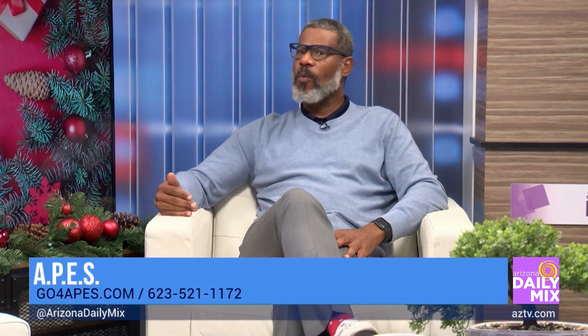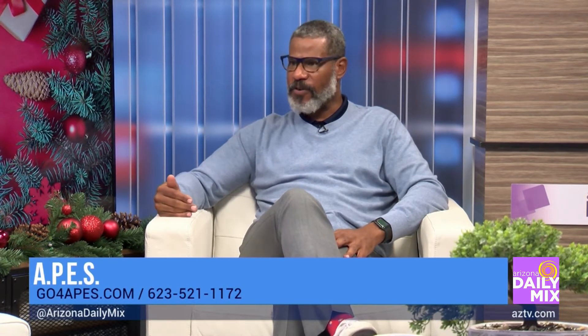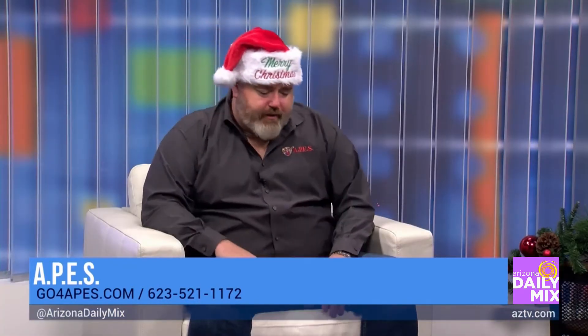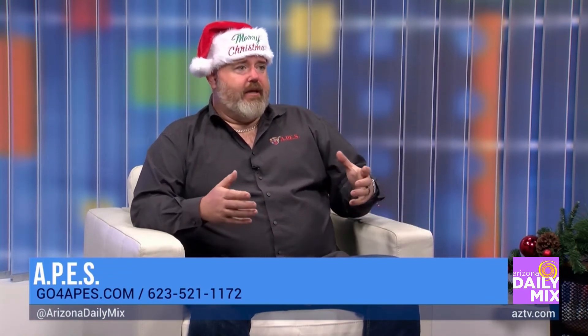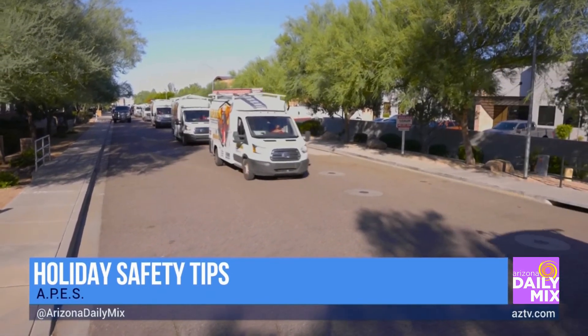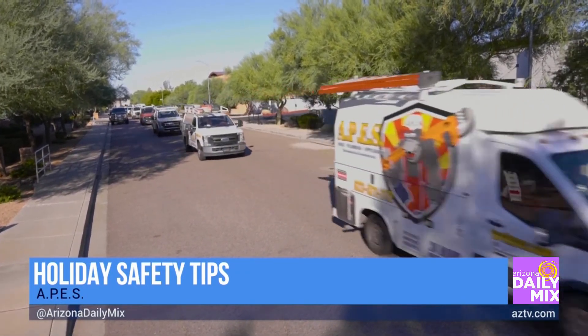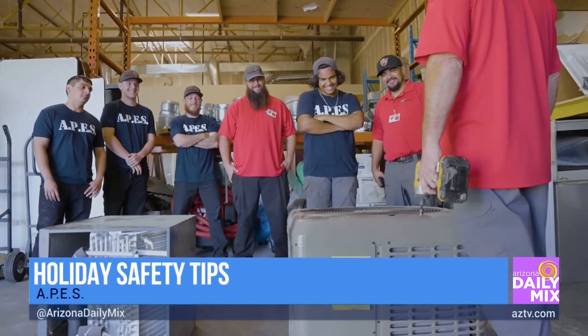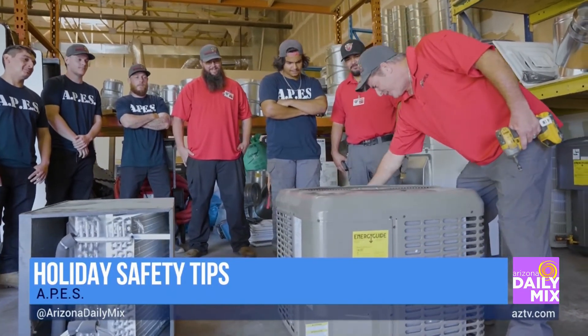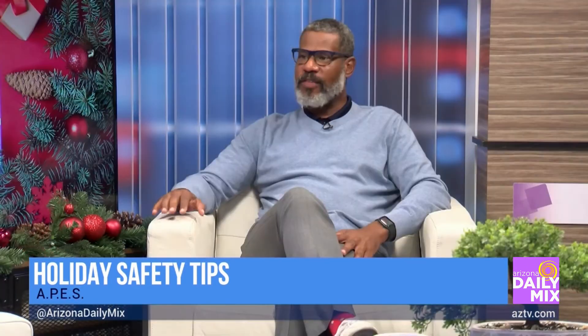We start to see that tragedy around Christmastime because things are getting blocked. What gets blocked? Not the refrigerator, but your water heater, your stove, or your furnace — these things can leak, they can have a cracked heat exchanger. That's why you need to have them serviced to make sure they're working properly. Also, flues — squirrels and birds can get down in there, build nests over the summer, and the gas is not escaping the way it should, so it forces back into the home.